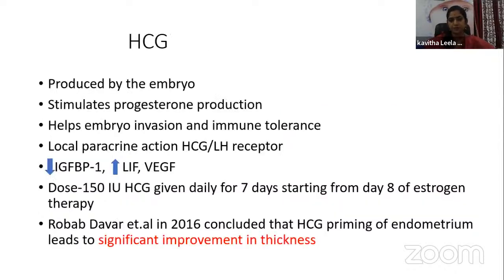What is the role of HCG? HCG is produced by the embryo and stimulates progesterone production. It helps embryo invasion into the endometrium and immune tolerance, acting via a local paracrine action on the LH receptor. It reduces IGFBP1, and increases leukemia inhibitory factor and VEGF. The dosage is 150 IU given daily for 7 days starting from the 8th day of estrogen. HCG priming of the endometrium leads to significant improvement in endometrial thickness.